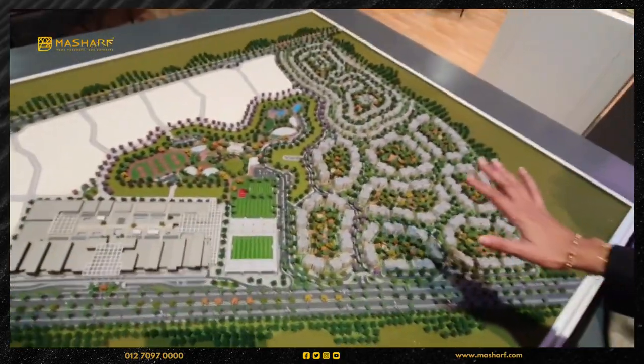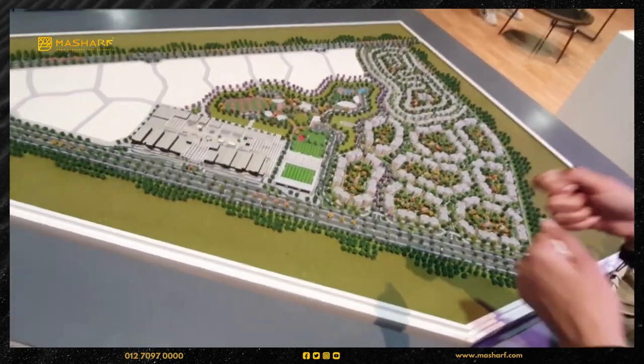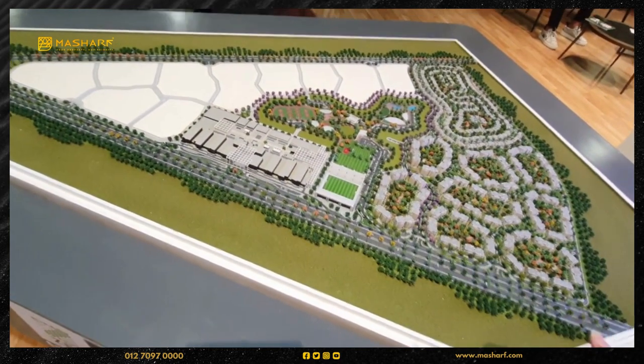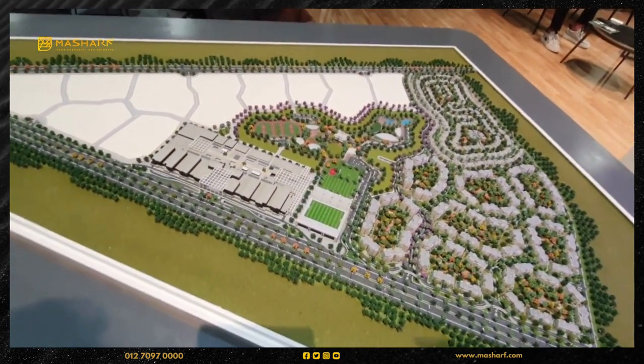The building is the infrastructure of the city. We are located at the top of the street. This is the main street.